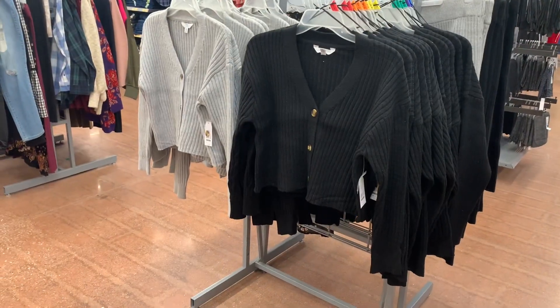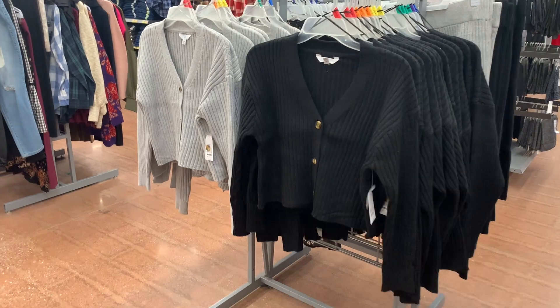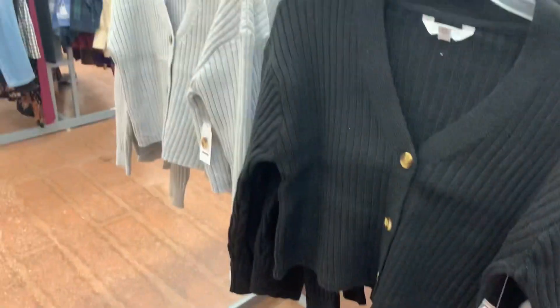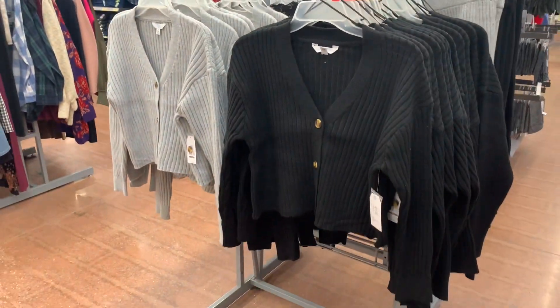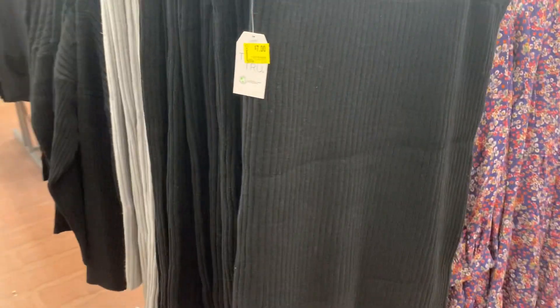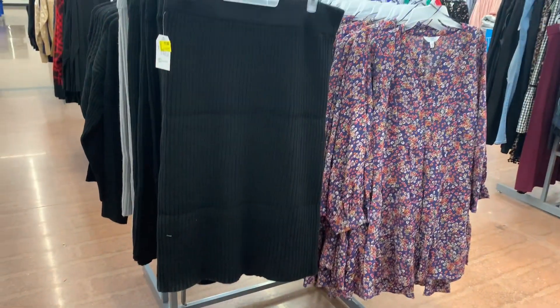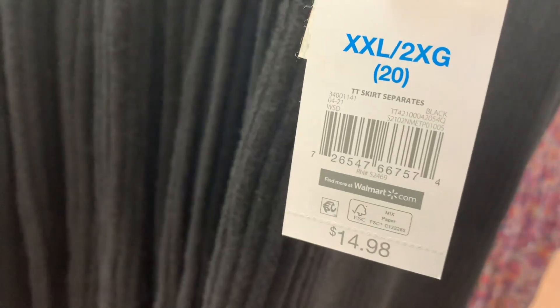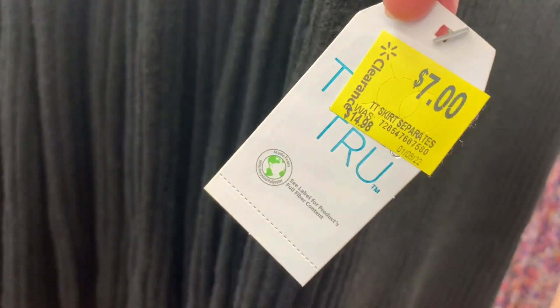I found some unmarked hidden clearance — like secret clearance. These shirts are not marked at all, so if you're looking at them you'd think it's full price at $15. There's nothing on the back either, but they are scanning at $7. They're ribbed cardigans. Over here, they also finally have the matching cardigans on clearance as well — they are marked — now only $7, were basically $15.